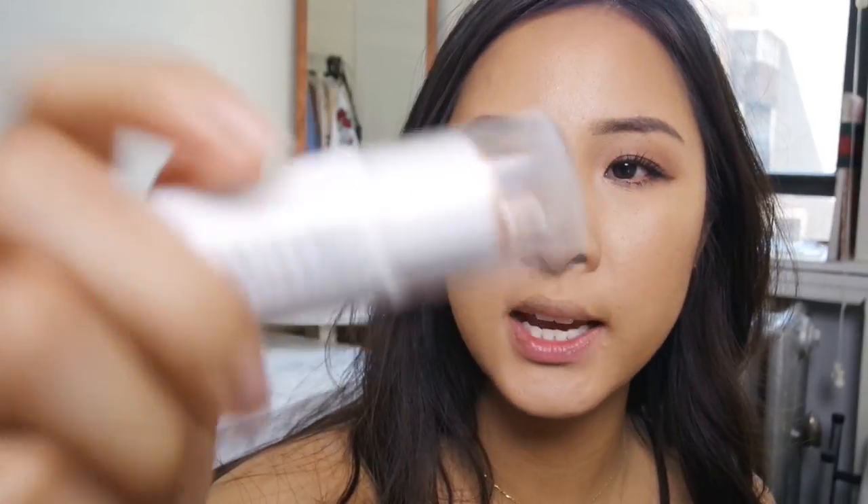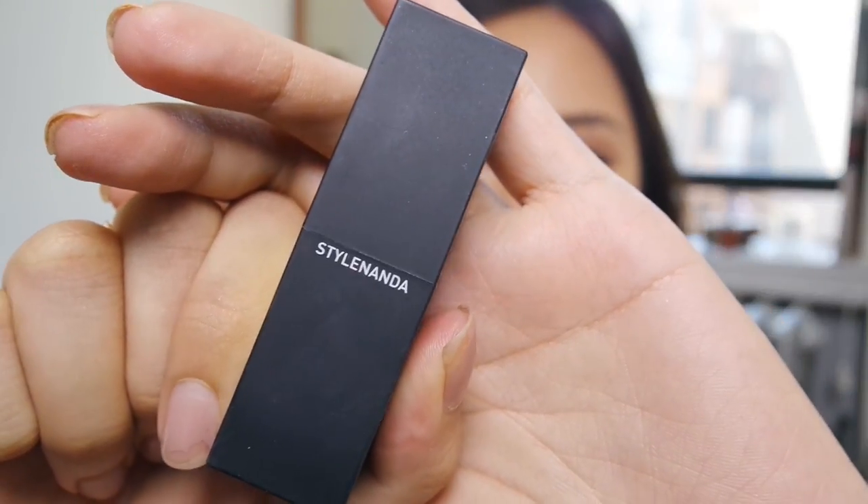Now let's do some highlighting. For the cheeks I'm going to complete this bronzy look with the Glossier Haloscope in bronze. I'm just going to dab that on my fingers - it's a really creamy highlighter, not sparkly. It just makes your skin look very dewy and nice on the cheek.